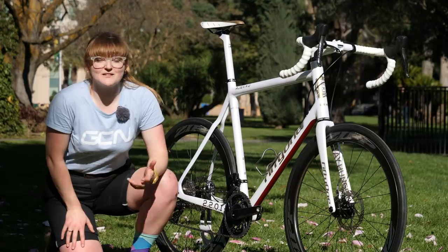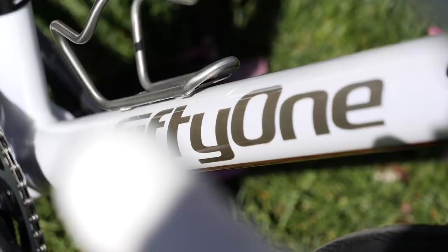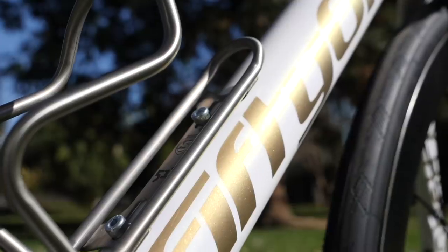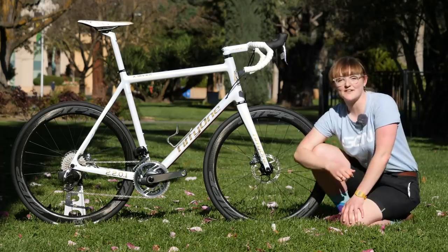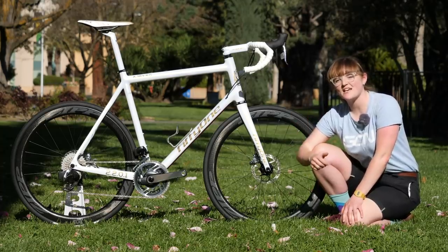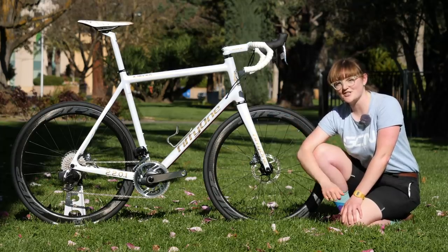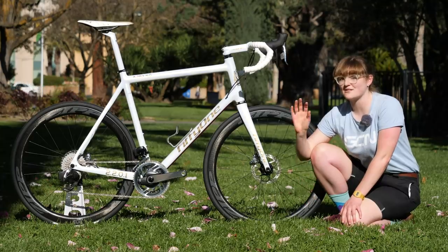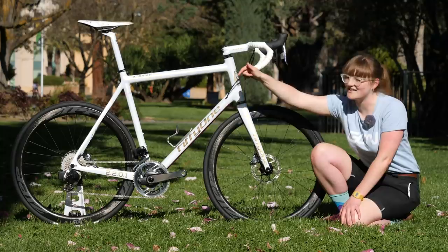The last couple of parts on this build are the saddle — a Fizik Arione, again with beautiful gold detailing — and a Silca titanium bottle cage. If you look really closely, it also features the 51 logo etched into it. Do remember to give this video a thumbs up and let us know what you think of this build in the comments. Head over to the GCN shop for some cool merch, and if you'd like to see another really swag bike from 51, check out Conor McGregor's Pro Bike just down here.